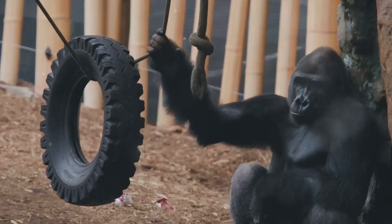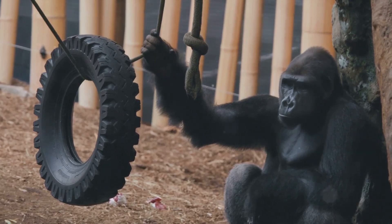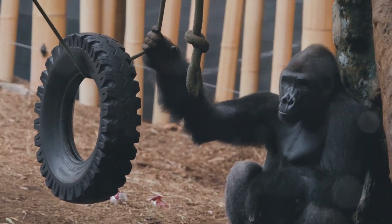But why? It's because gorillas, despite their strength and size, cannot swim. That's right, gorillas can't swim. So they use sticks to make sure they won't fall into deep water.